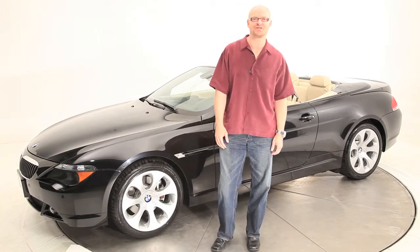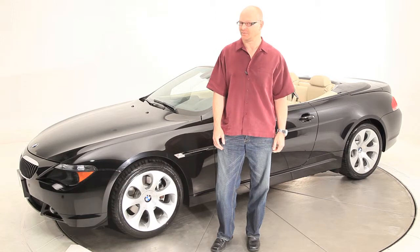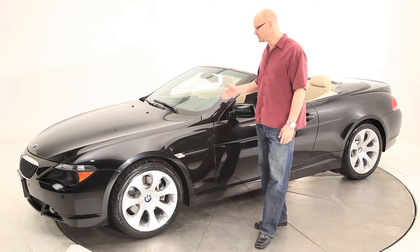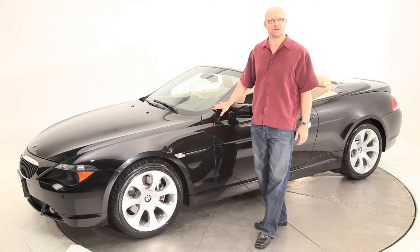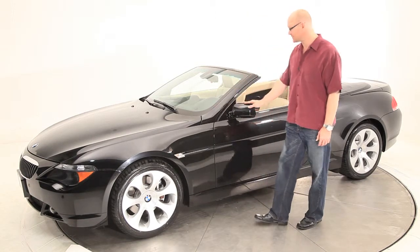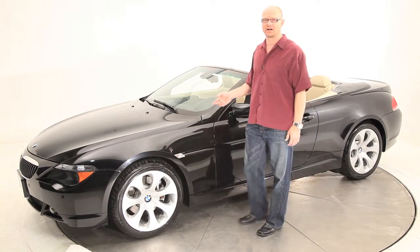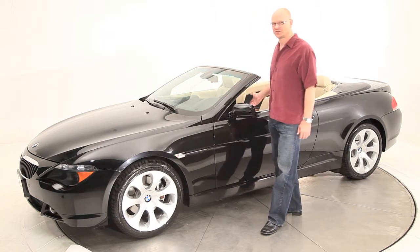Hi, my name is John Tisch, Vice President and General Manager of Advantage Certified Auto Group. If you haven't noticed, it is convertible season, and what better time to be driving a BMW 650 convertible. What I have here with me today is a 2007 650, and as you can see, it is a convertible. It is a beautiful black sapphire metallic paint with a cream leather beige interior.